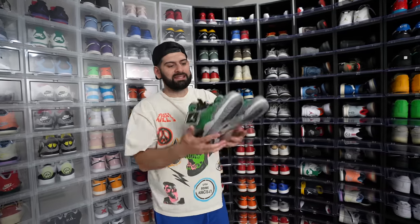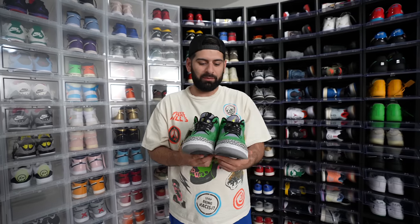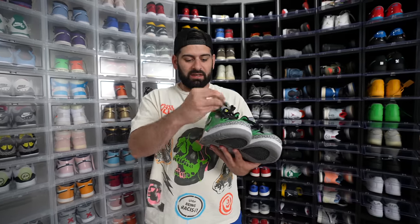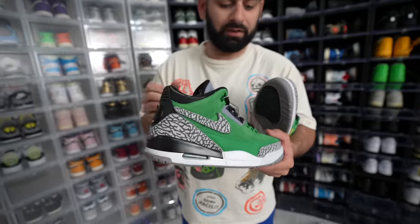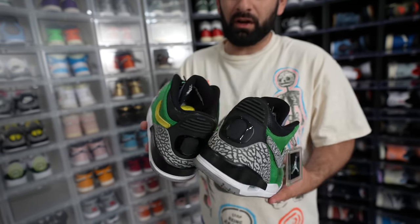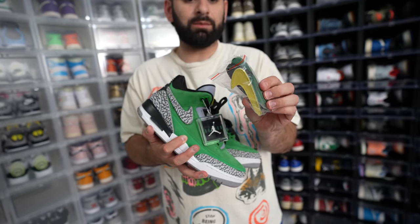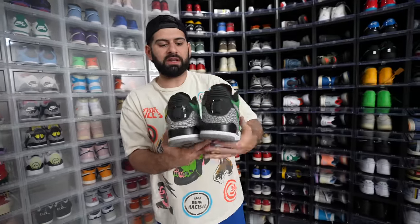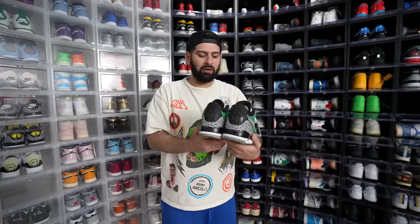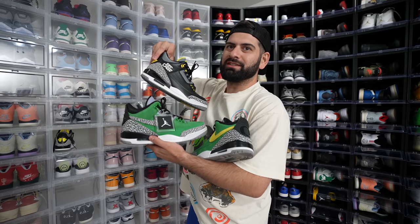I did not have these last time we did a sneaker collection video. We got the Oregon 3s right here. I picked these up from my boy Chow over at Selection. They have the changeable swooshes — on the right shoe I have the elephant print, and on the left shoe I have the yellow. But it also comes with 3M swooshes, black swooshes, green swooshes — so many swooshes. This is the Tinker version of the Jordan 3, and these are just so sick. I try to stay away from PEs, but when Chow offered me his personal pair because he was trying to downsize, I had to get them.